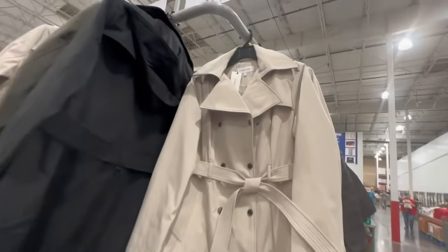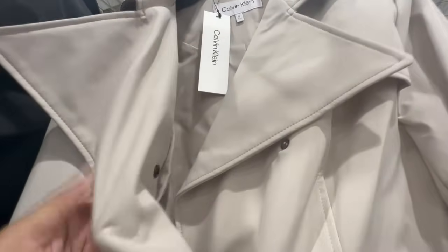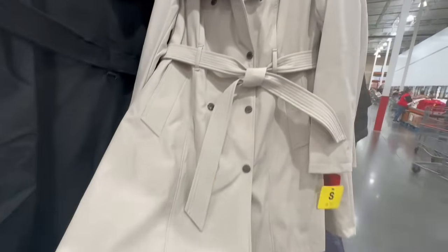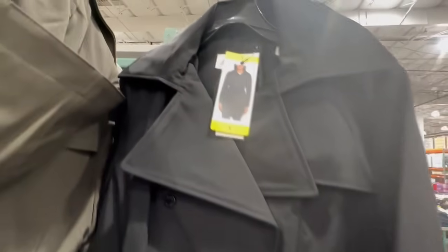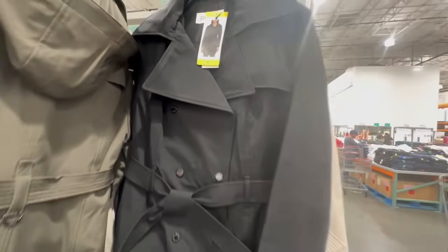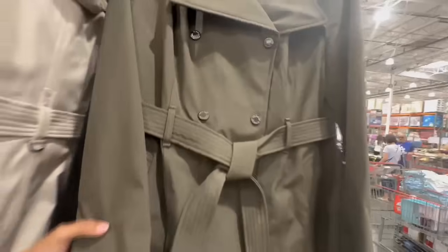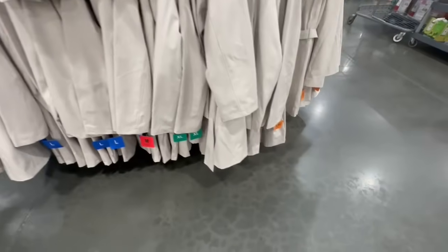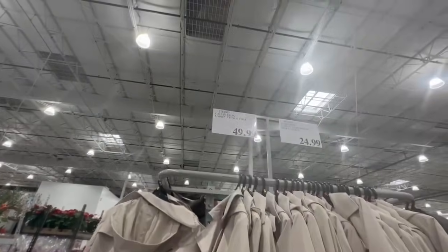I'm definitely going to be buying myself a couple more coats this year because it's been a long time since I bought a new coat. This one right here is really pretty — it has pockets and the length goes just above your knee. The sleeves are also at a really good length, and I would say these run very true to size. They are hooded and available in black. Then there's also the green one, and I'm torn between the beige and the green — very beautiful shades for fall or even winter. In the warehouse they only had sizes small to extra large. These are by Calvin Klein and currently selling for $50.